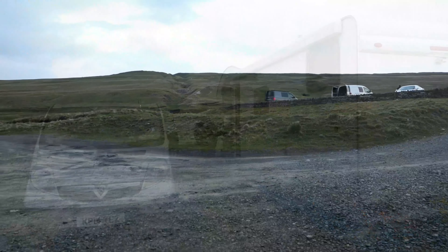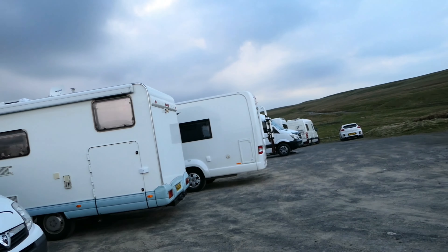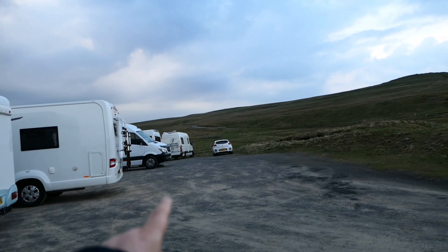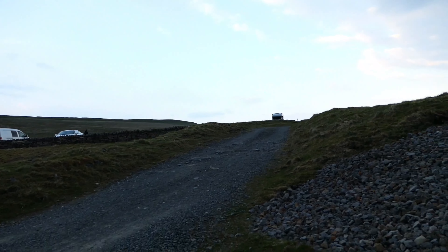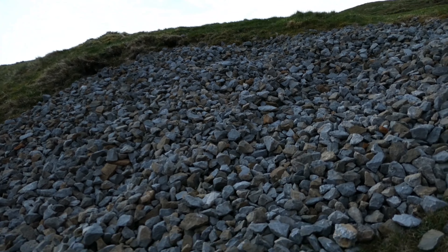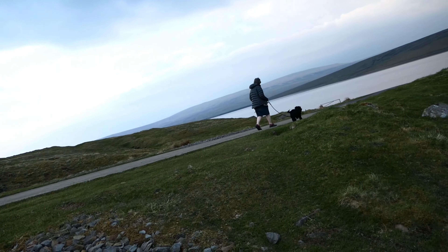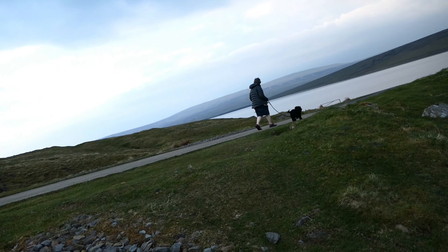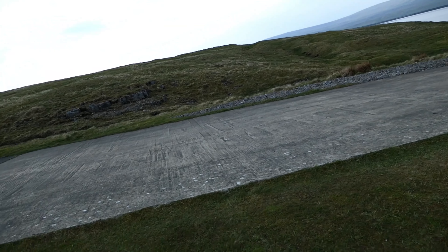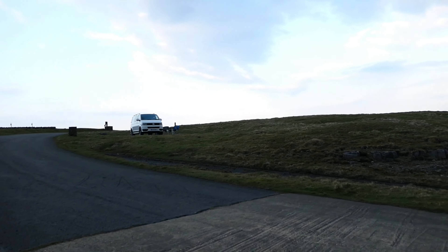Here we are. We've got neighbours there, there, there — filled up tonight. We'll have a walk up here. A couple of campers up there too.